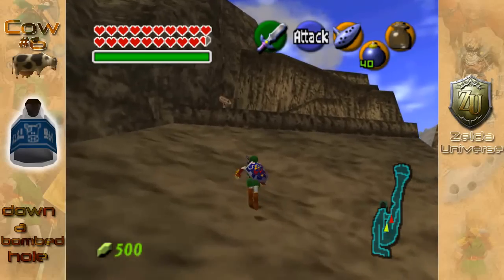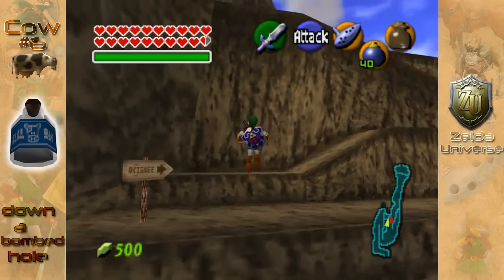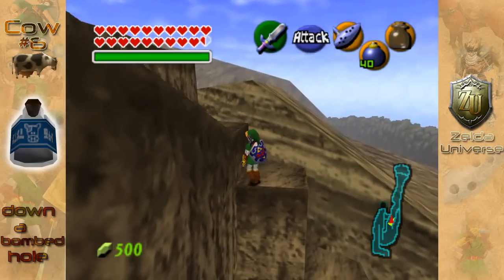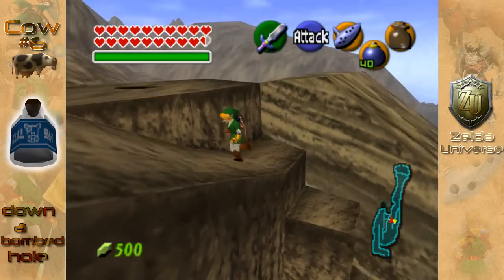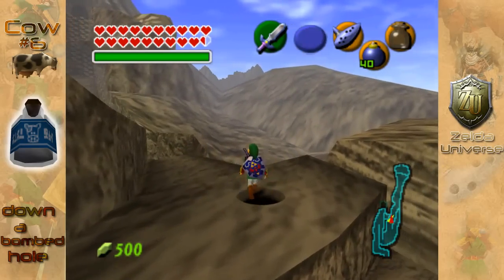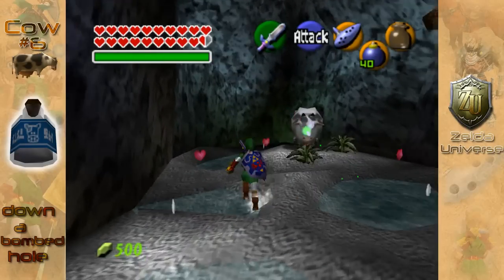Next is the Death Mountain Trail, and you actually want to head up to this bit here. Just hop on the ledges, do the really poorly suggested obstacle course, and you're going to find a boulder up the top here. I have already bombed it, but just bomb it — you will need a couple of bombs for two of the cows in this game. Drop down, and ta-da, there is cow number six.